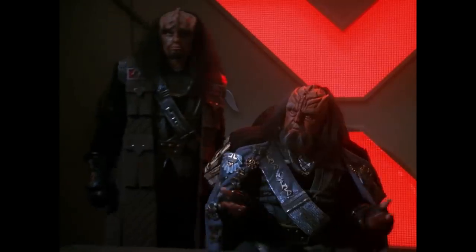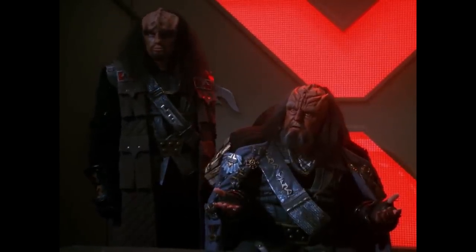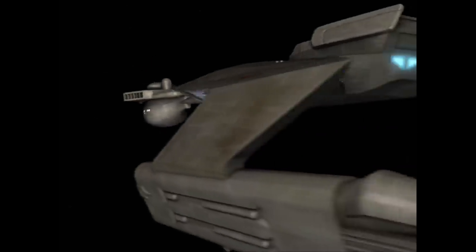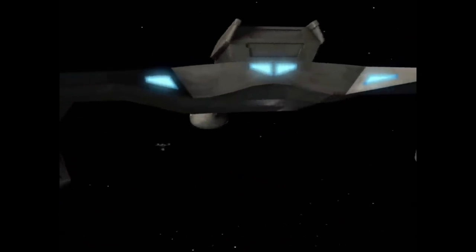With the Klingon Empire stepping up its aggressive expansion of territory, the Klingon High Council would demand that its starship engineers upgrade and refit its current D7-class designs to completely blow away the enemies of the Empire.